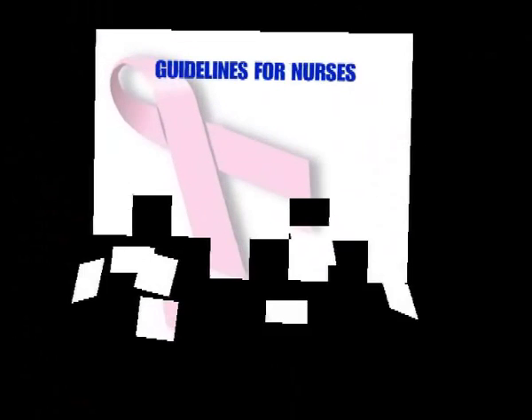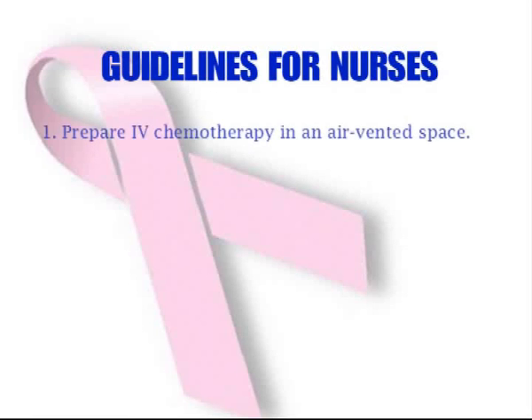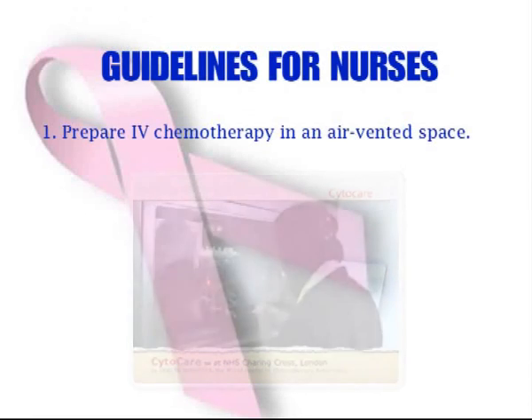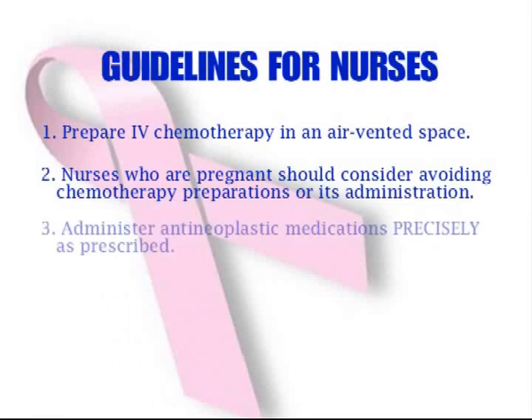To achieve a safe and effective care environment, the following guidelines must be adhered to by the nurses. Prepare IV chemotherapy in an air-vented space such as a biohazard cabinet area. Nurses who are pregnant should consider avoiding chemotherapy preparation or its administration. Administer anti-neoplastic medications precisely as prescribed to maximize effects while allowing normal cells to recover.